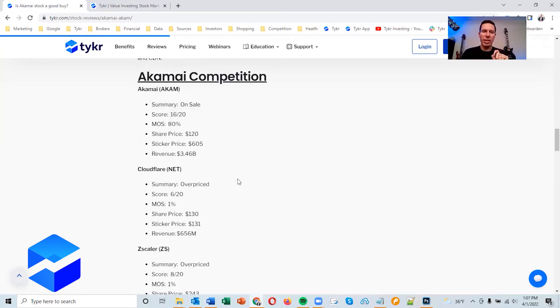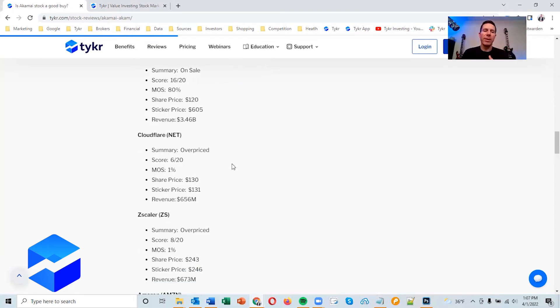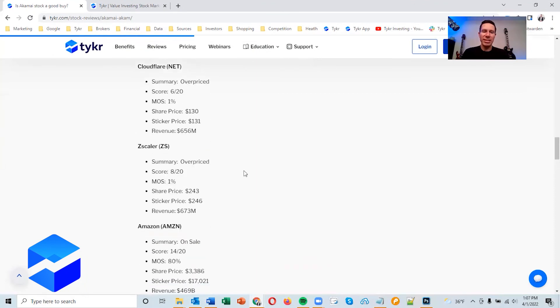To set the baseline: Akamai is on sale with a score of 16 out of 20 and a margin of safety of 80%. Cloudflare is another CDN — they have a score of 6 out of 20 and a margin of safety of 1%; they are overpriced. Full transparency — at Ticker we host with Hetzner and our CDN is Cloudflare, which is a great product, but it is a young business and I probably would not invest in it right now. Zscaler is also overpriced with a score of 8 out of 20 and a margin of safety of 1%. Akamai is beating these competitors.